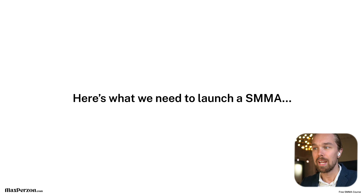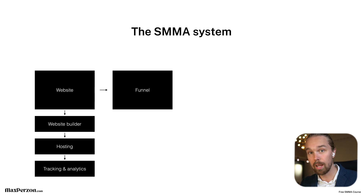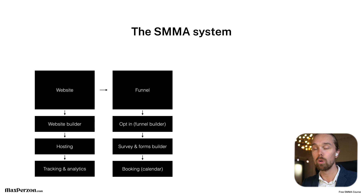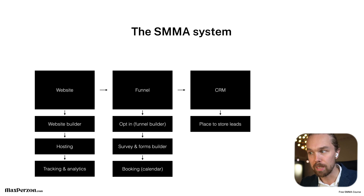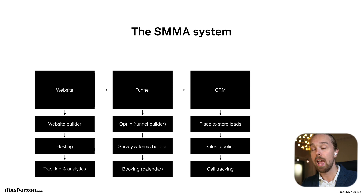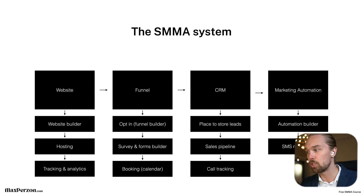Here's basically what you need when you're going to launch a social media marketing agency. You need a website, a website builder, and hosting. You also need tracking and analytics. You need a sales funnel to get leads, booked appointments, and new clients coming in — so you need a funnel builder, an opt-in page, surveys and forms. You need an online calendar or scheduling tool, a CRM system to store leads, a sales pipeline to track lead stages, call tracking, and marketing automation including email and SMS automations.